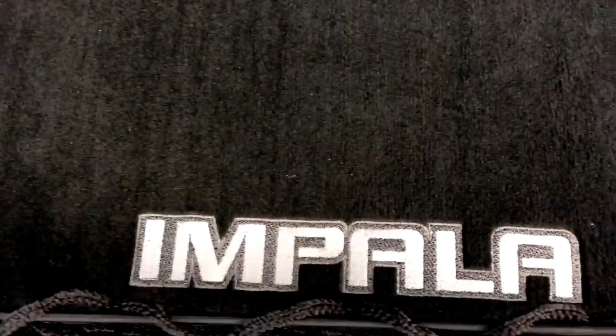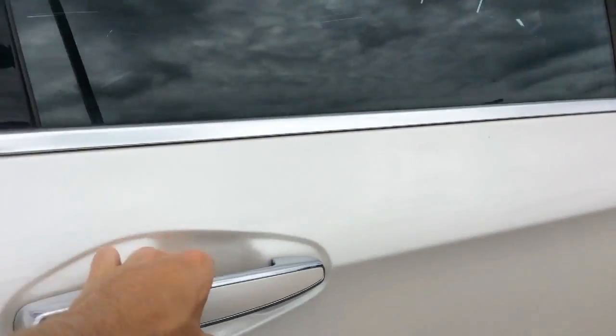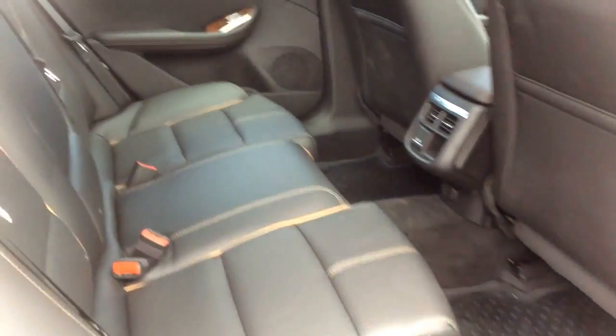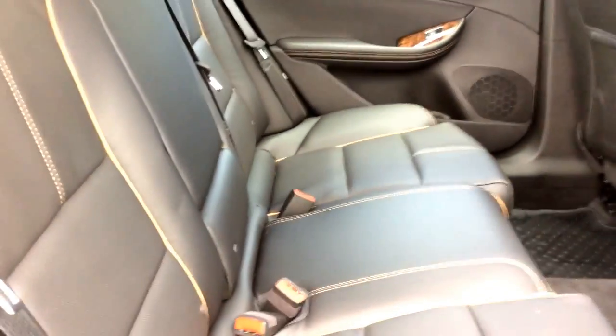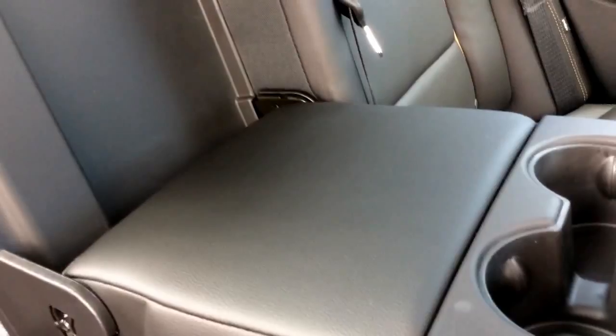The trunk is absolutely massive — it's almost 19 cubic feet of space. You get carpeted trunk mats and a cargo net. You can extend your cargo space even further with the 60/40 split rear bench seat; you can fold both sides down. There are also latched child seat anchors behind the rear bench seat.